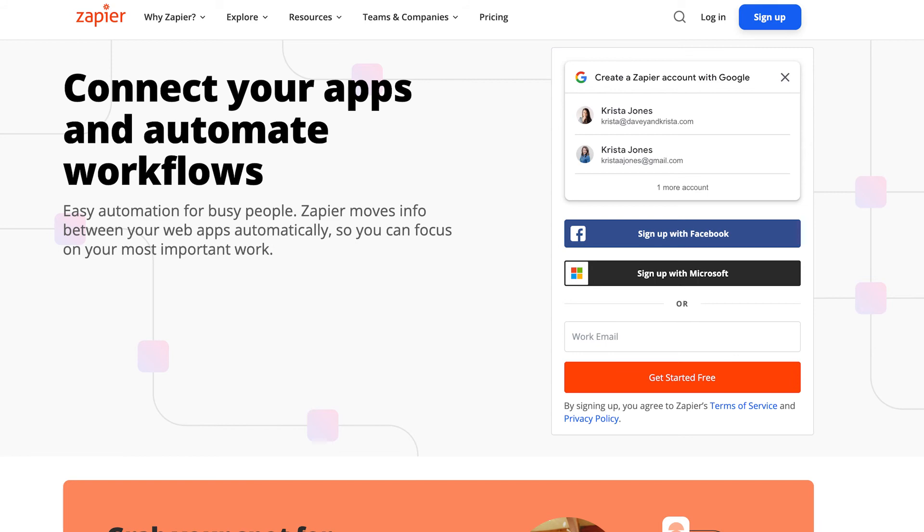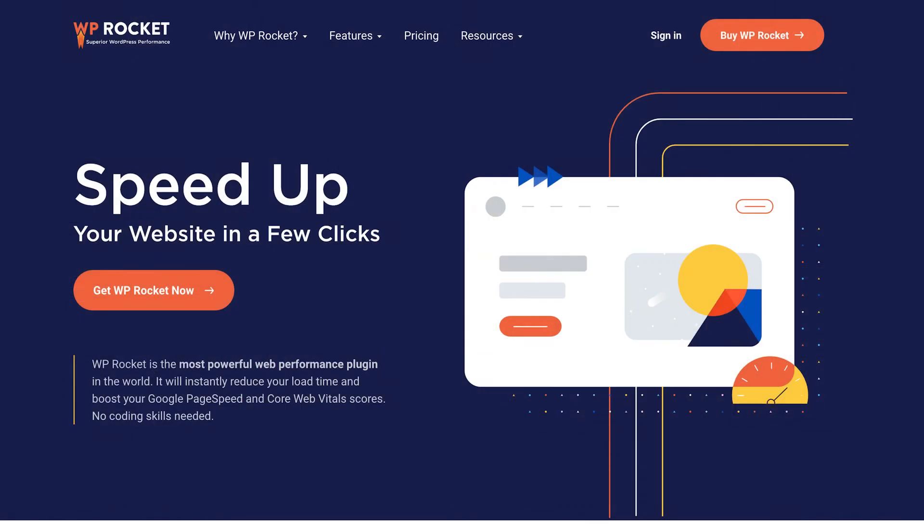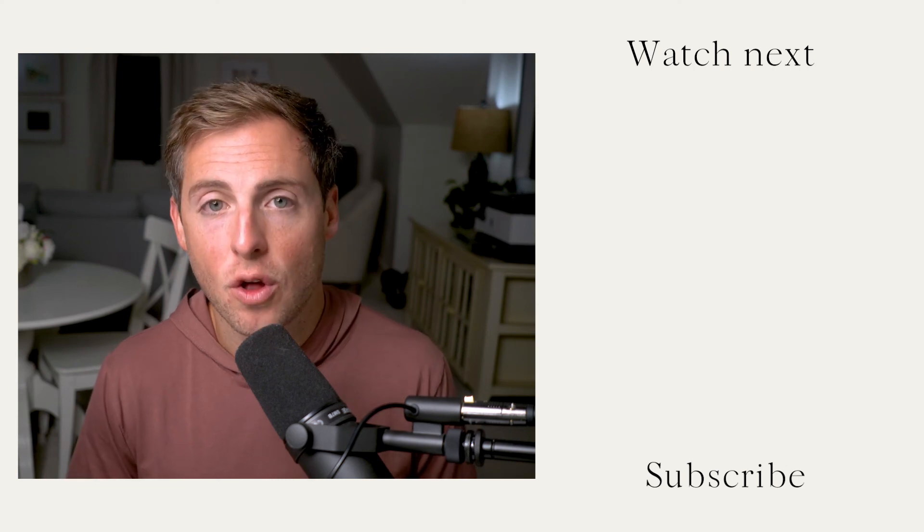There are a number of other tools we're using on our website to make sure that things run smoothly. A few of those other plugins include Zapier, which simply helps two tools that don't natively integrate with each other do so, such as Flowdesk and WooCommerce. We also use Rank Math Pro, our SEO plugin of choice — we have a video on Rank Math Pro if you're interested in learning how to use that. And tools like WP Rocket, among others, to make sure that our webpage loads quickly. If you're thinking about launching a website platform soon, be sure to check out our videos comparing popular website platforms like ShowIt and Elementor, right here on this channel.